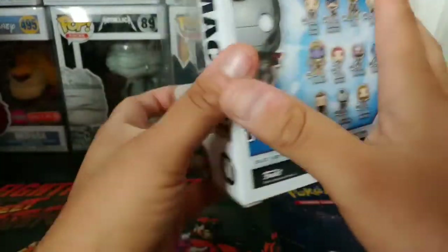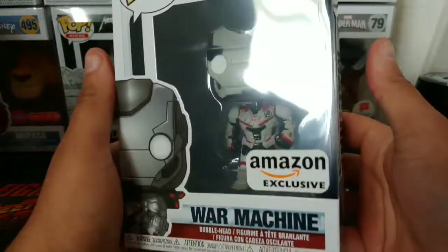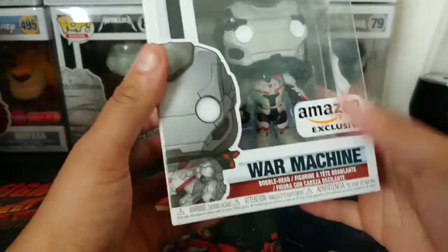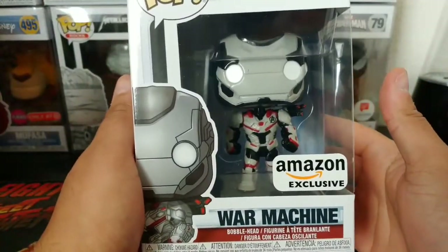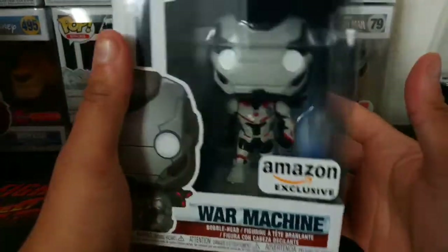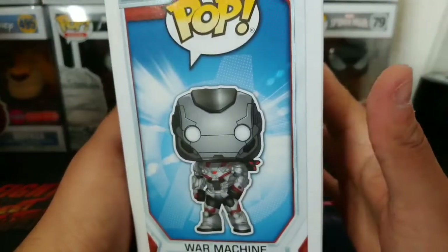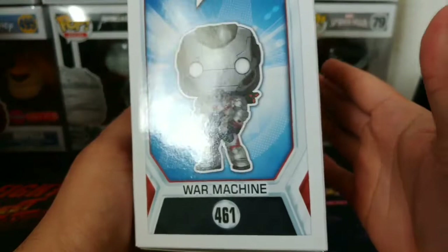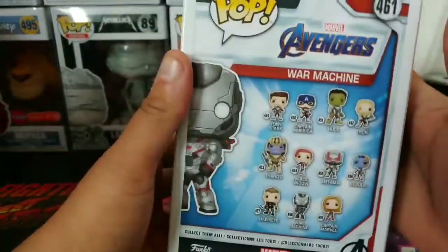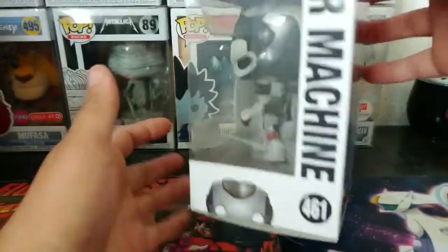Awesome job, guys! The pop is in mint condition from Amazon — this is awesome. Way better than Iron Man. Tired of seeing Iron Man everywhere — War Machine needs some loving too. Number 461, this one is an awesome pop.